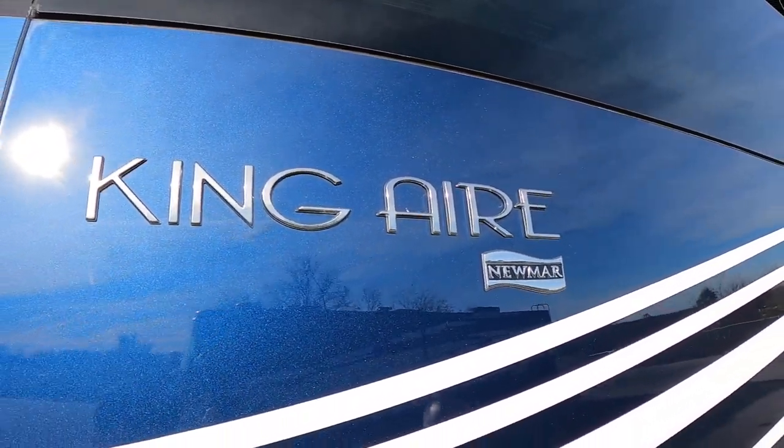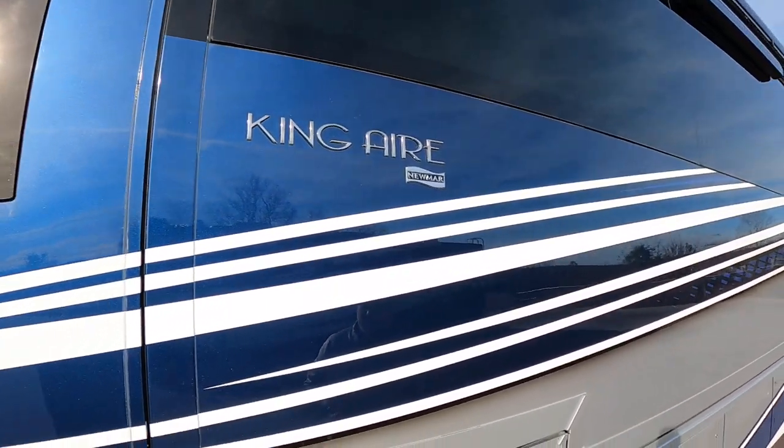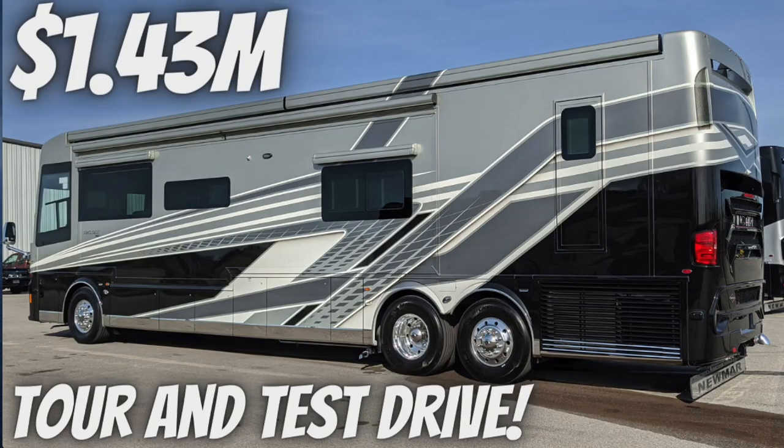This coach sits on the K3 Spartan chassis. It's going to have 605 horsepower, about 1,950 pounds of torque, and a 12.5-kilowatt Odin generator — just loads of stuff. Can't wait to tell you about the power system on this thing; it's just incredible.